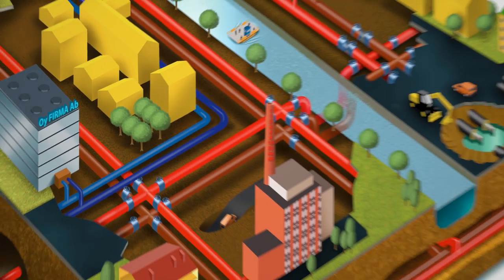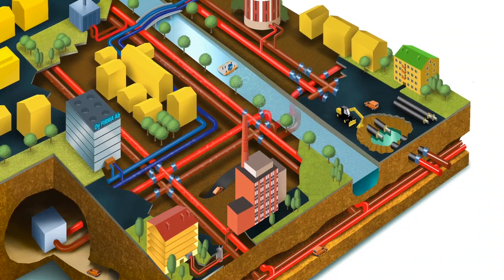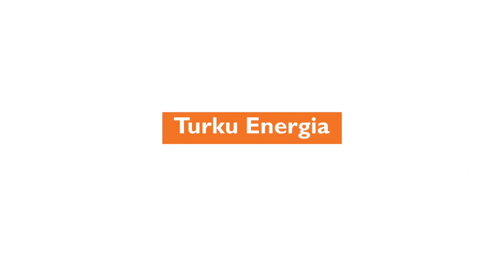District heating and cooling are undergoing continuous development to meet the needs of the environment, the evolving building stock and the customers. Effortless use, reliability, competitive pricing and eco-efficiency will always be the main strengths. At the same time, smart systems, new production techniques on various scales, monitoring services and pricing methods are being introduced in the heating network. District heating is ready to face the future.